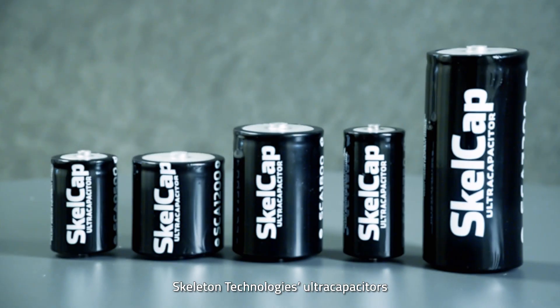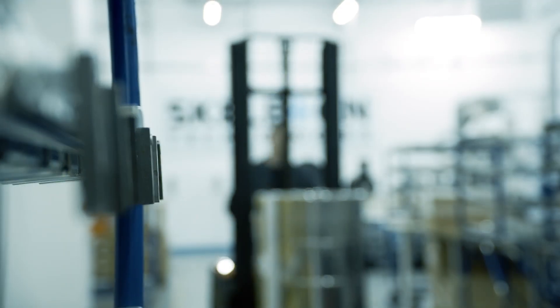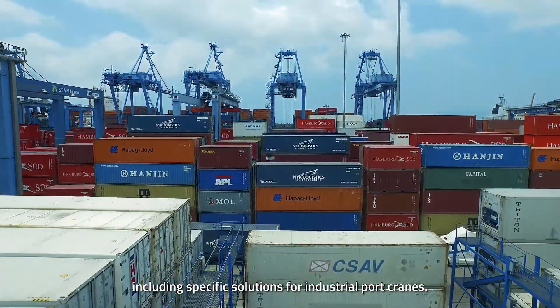Skeleton Technologies ultracapacitors are up to four times more powerful than those of our competitors and have multiple industrial applications, including specific solutions for industrial port cranes.